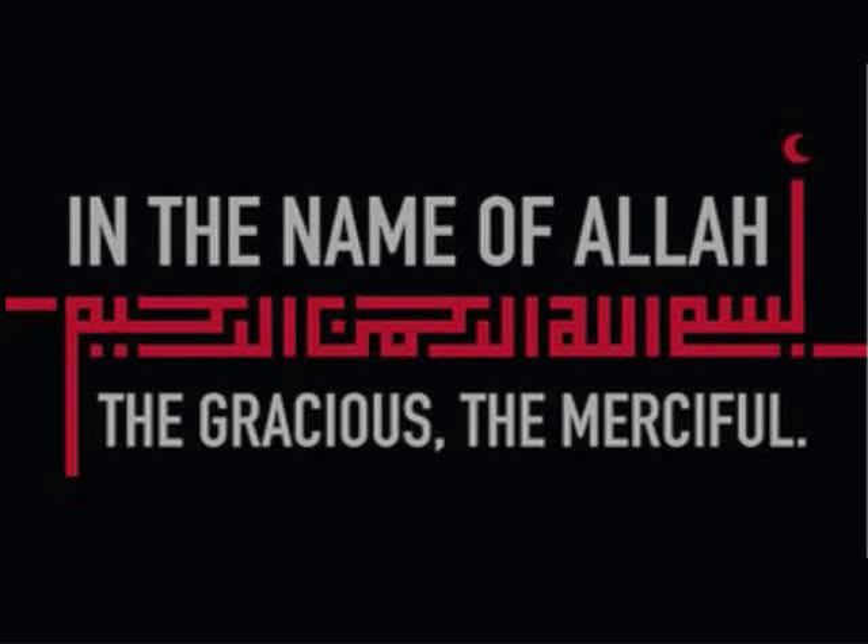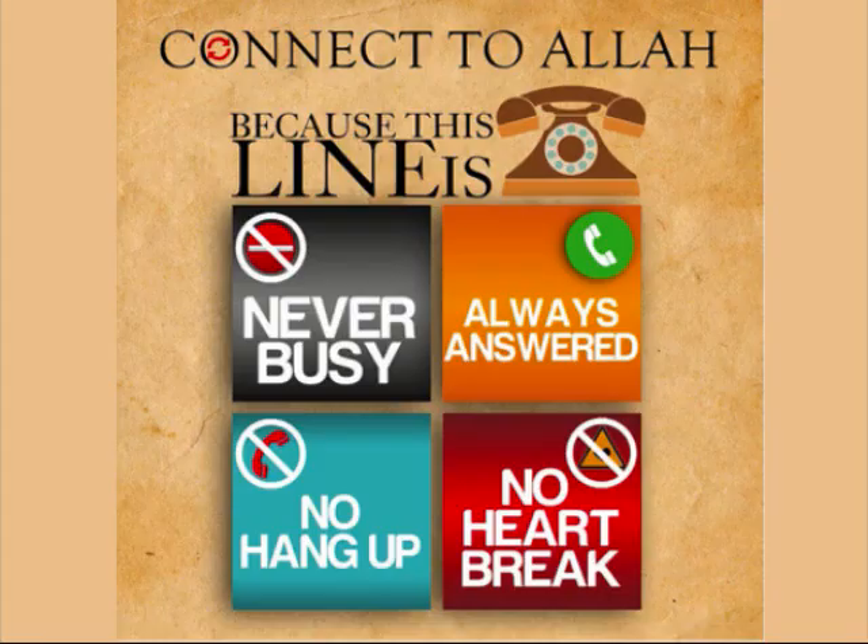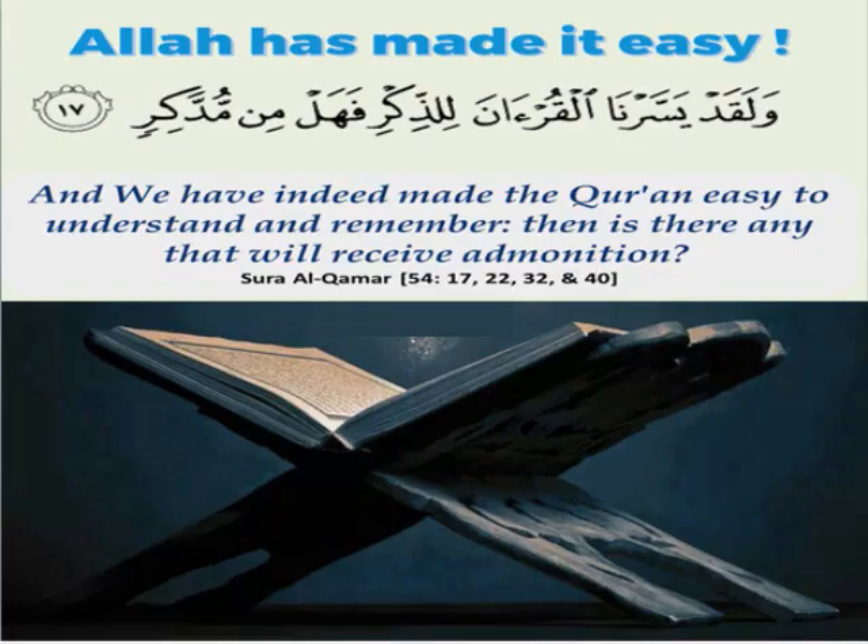Bismillahirrahmanirrahim. In the name of Allah, the Gracious, the Merciful. Connect to Allah because this line is never busy — always answered, no hang-up, no heartbreak. Allah has made it easy. So read Quran with translation every day.